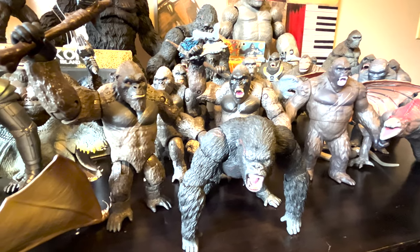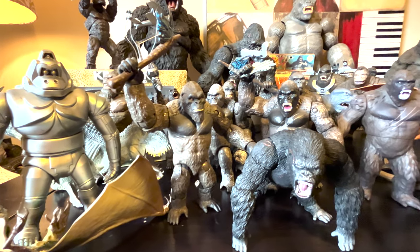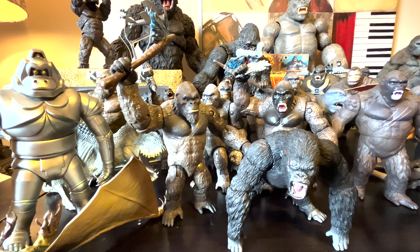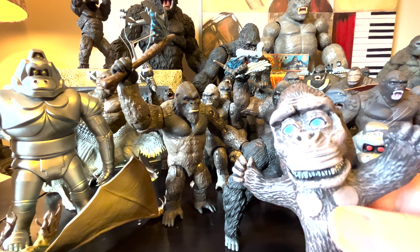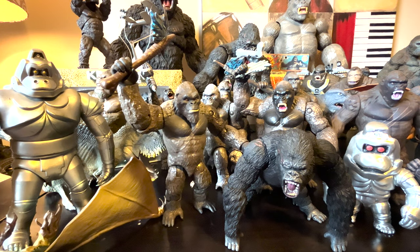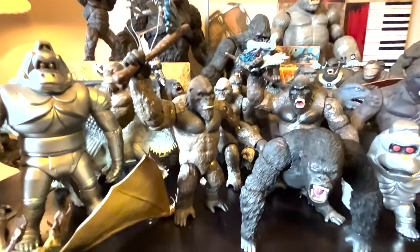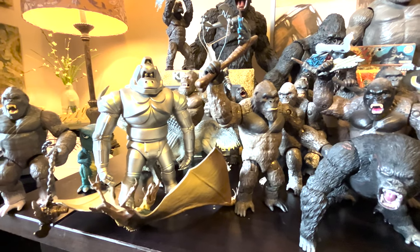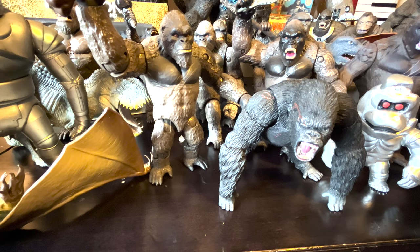And the guy coming through this video right now is the new Playmates Skull Island one, where he comes with the little chain-like ship propeller thing. And I can't really figure out or remember who the person was, but these are like homemade figures from King Kong Escapes. If you were the one that made these figures and you see it, just let me know in the comments.